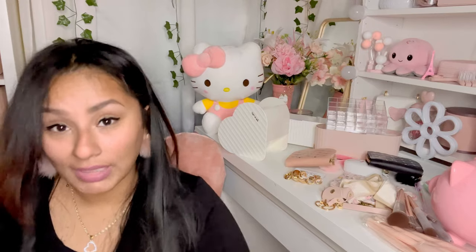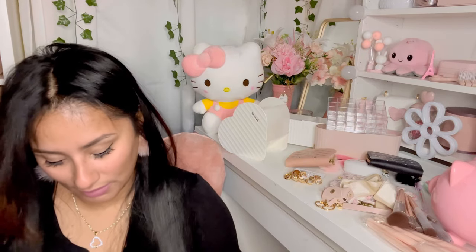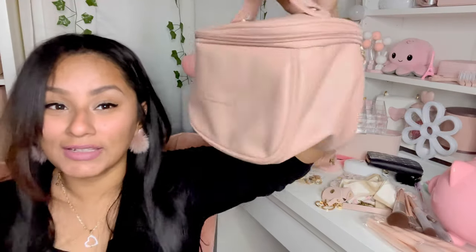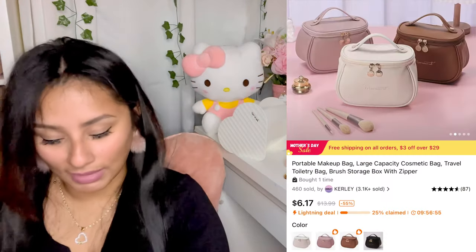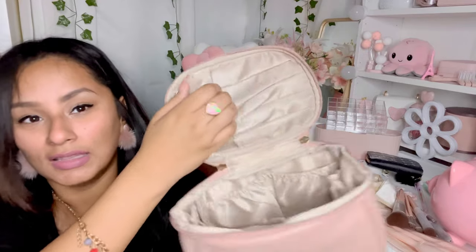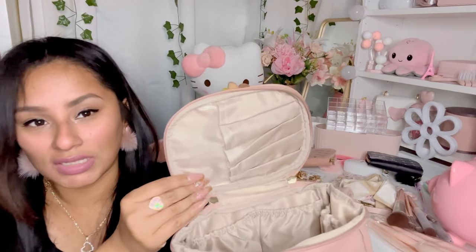Look at how cute this makeup bag is! As soon as I saw it I threw it in my cart so fast. It's a nice size to put your items in and take on the go. It has gold detailing and when you open it up it has little pockets all around and little pockets for your makeup brushes — adorable. It's also so cute to give as a gift with some lipstick.